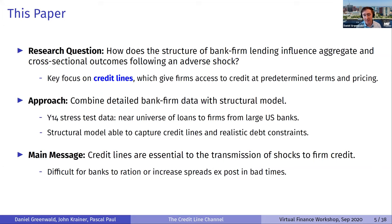The approach is to combine detailed bank-firm data with a structural model. The data comes from the Y14 stress test, which covers the near-universe of loans to firms from sufficiently large U.S. banks. We pair this with a structural model that captures the key mechanisms of credit lines as well as realistic debt constraints. The main message is that credit lines are essential to the transmission of shocks to firm credit.